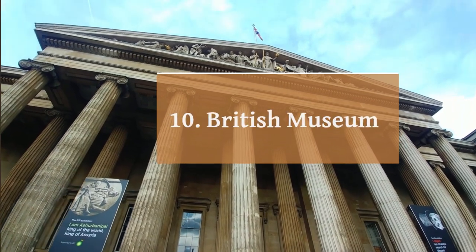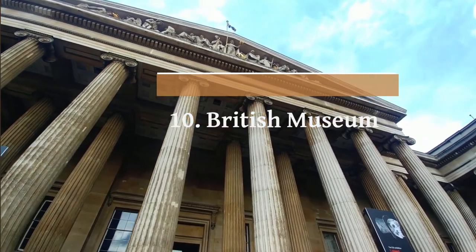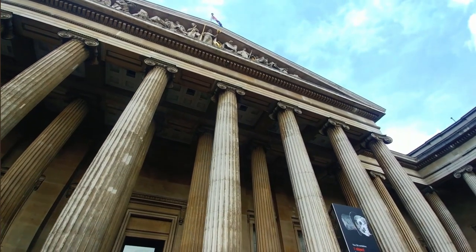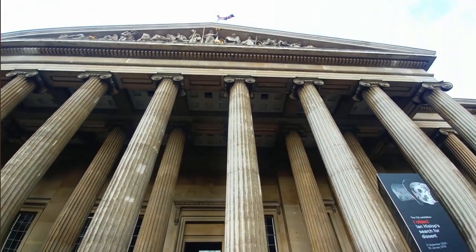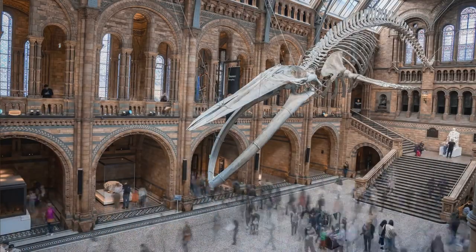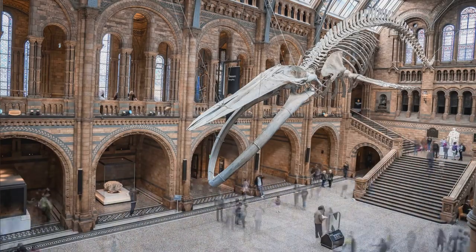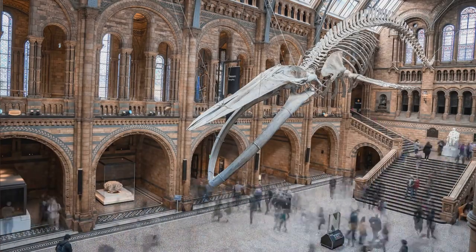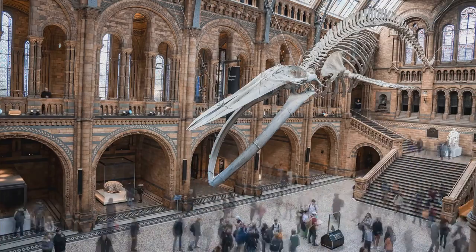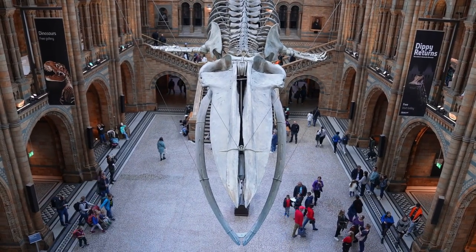Number 10: British Museum. The British Museum, located in London, is one of the world's most renowned museums dedicated to human history, art, and culture. Established in 1753, it was the first national public museum and is now home to a vast collection of over 8 million works spanning 2 million years of history. The museum's collection includes artifacts, sculptures, manuscripts, coins, and paintings from all continents.